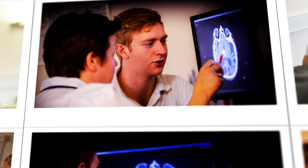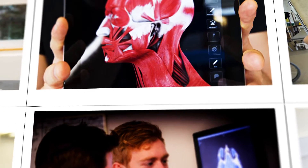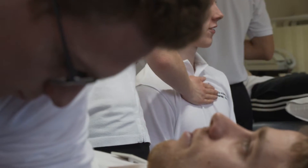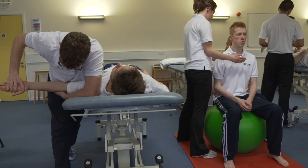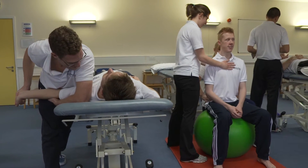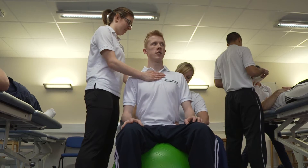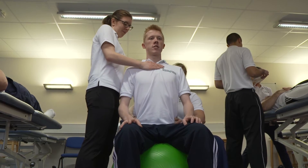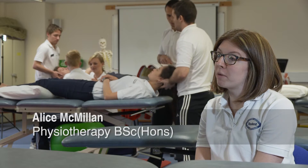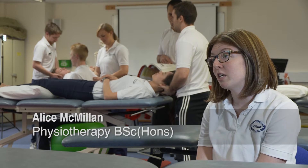We look at interpersonal skills and also insight into the profession, so having work experience in a care environment — preferably some sort of physiotherapy experience — would be really helpful. The advice I'd give to a student coming to Brighton would be to participate in as much work experience in physiotherapy as you can before you come, to give you a real idea of what physiotherapy involves and to truly understand all of the demands placed on physios.